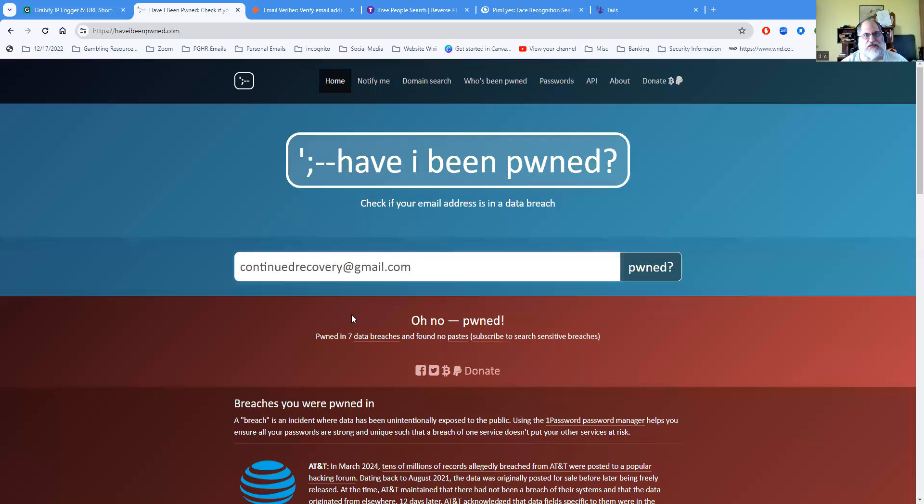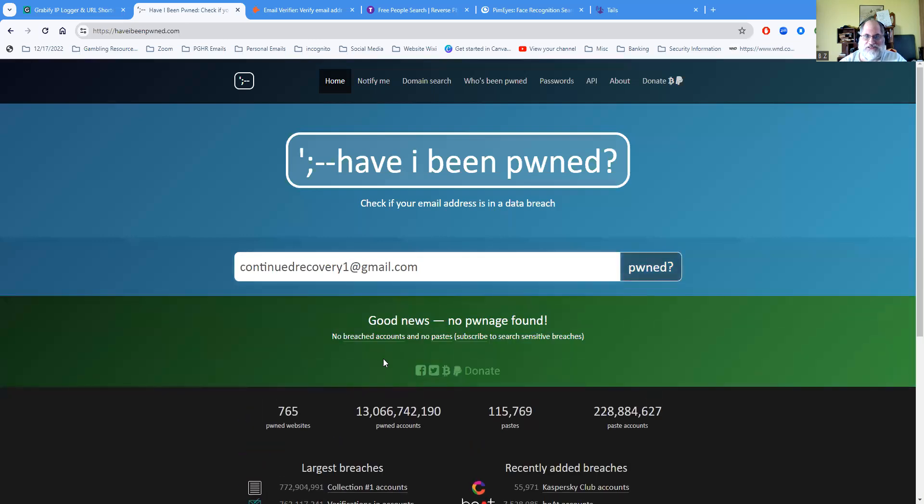The other thing to realize is that Gmail has been compromised overall. If I change to one of my other email addresses — and since I'm showing it on video I'm probably going to get that one pwned next — but I've got backups for a reason. If you haven't been pwned, it'll look like this: 'Good news — no pwnage found, no breached accounts, and no pastes.' You don't have to worry about subscribing; this is just to verify your email.